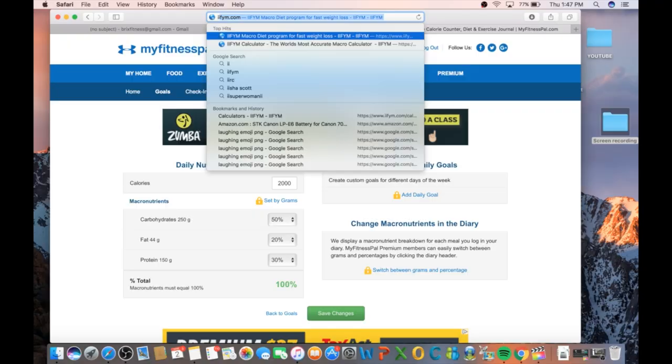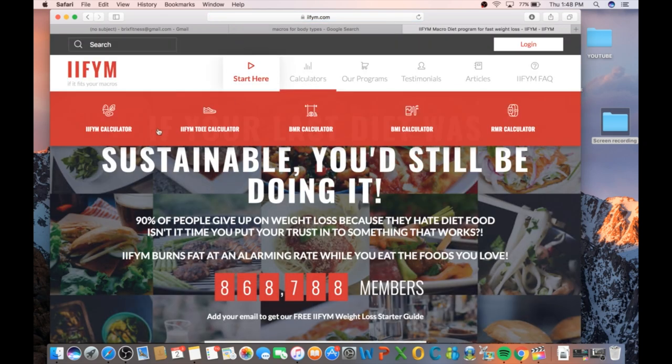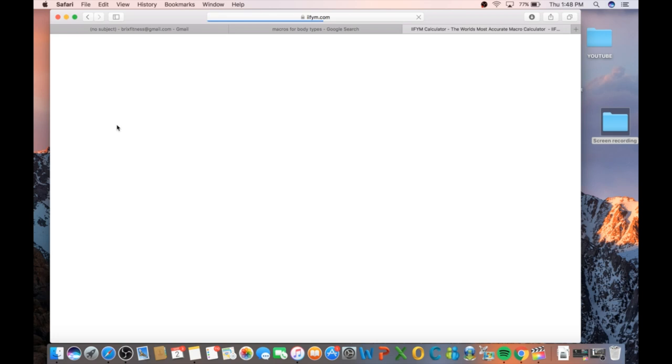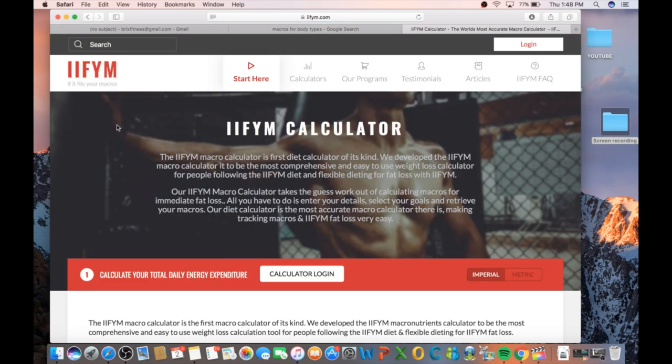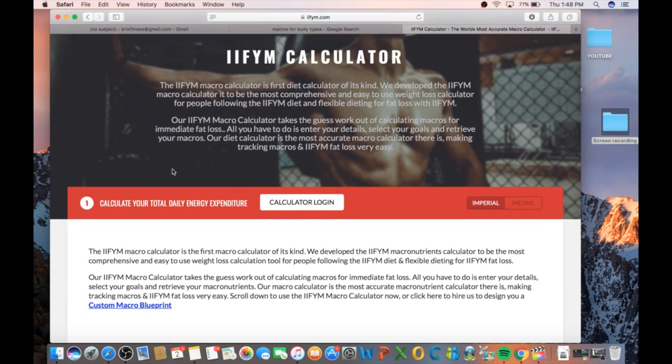So the first thing we need to do is figure out how many calories you should be eating. Here's how we do that. You want to go to iifym.com and then you click on the calculator. There are tons of different macro and calorie calculators on the internet, but this is the one I've found after years of using calculators to be the most accurate. That's just my opinion — they're not endorsing me or anything. This is just the calculator that I honestly use.